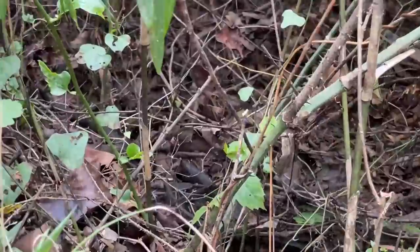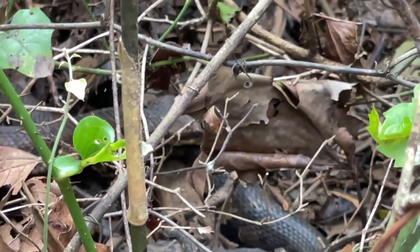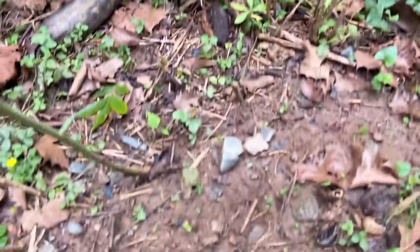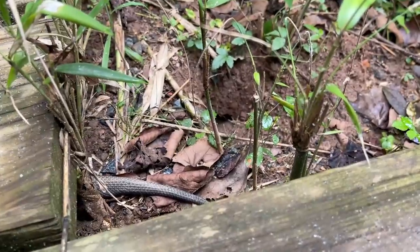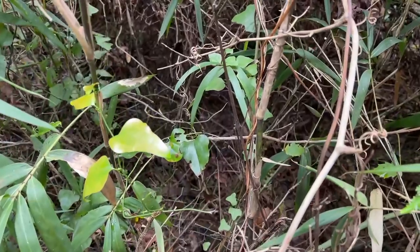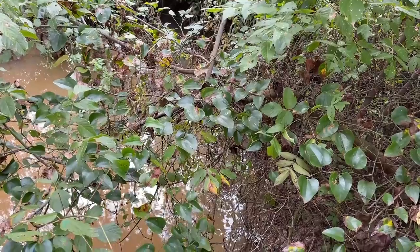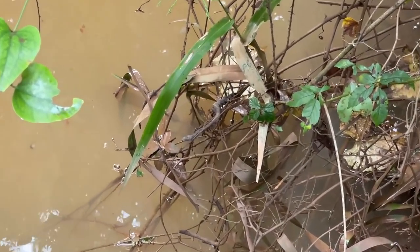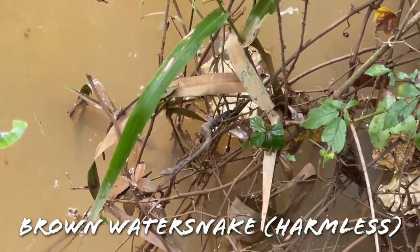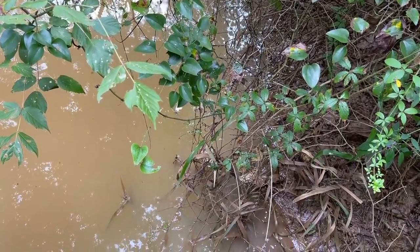There's actually a second cottonmouth right here — you can kind of see him in the bushes. Two cottonmouths right here next to each other. Actually, this is three cottonmouths: there's one there, and then two right there. I think they might be getting ready to mate — that is super cool. And right there is a brown water snake, a little baby one. That's like five snakes right here within a couple yards of each other. Pretty crazy.